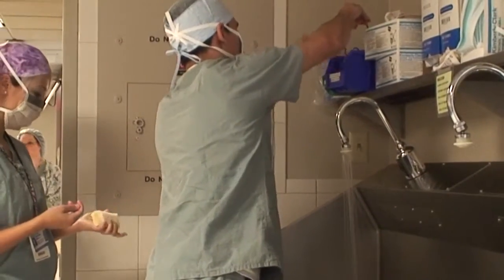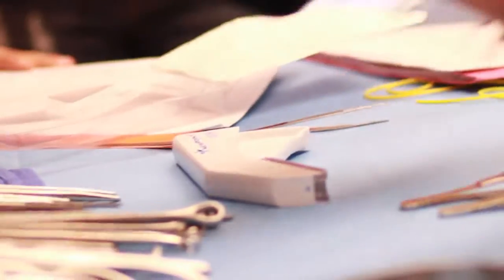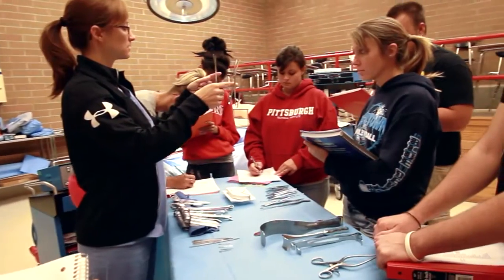The feedback from the students after they've been out on clinical and internships has been spectacular. They've come back feeling well prepared, with little hesitancy. Their faces have changed, their smiles are different. When the students get to the ORs, they're prepared.